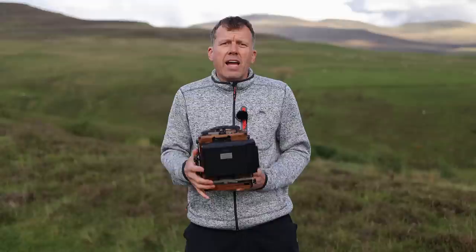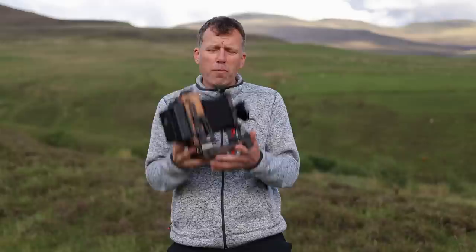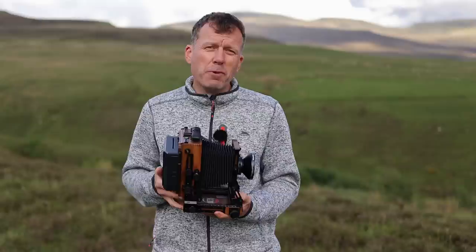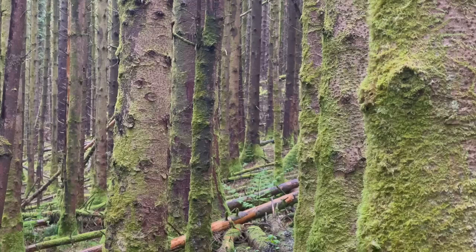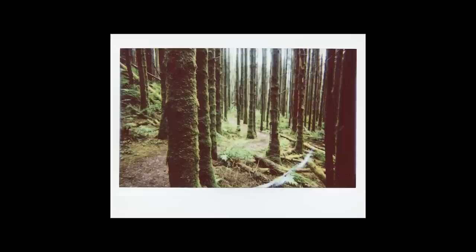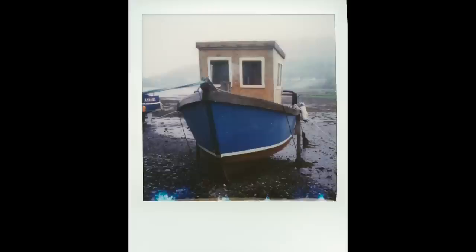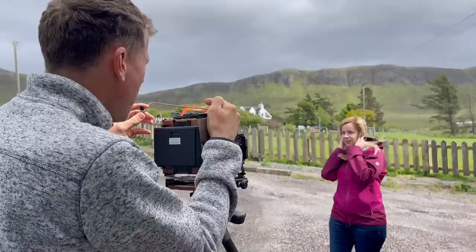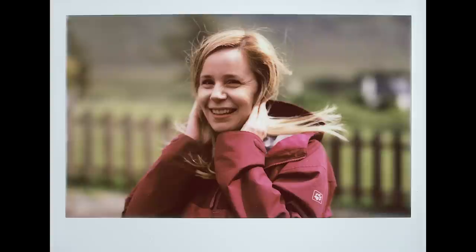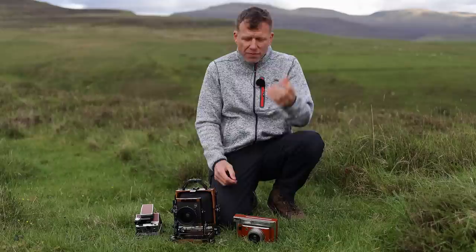If you want to take instant film photography to the max, you're going to want one of these — a film back which accepts the Fuji Instax Wide format and connects to most large format 4x5 cameras. This gives you all the control of the Mint Polaroid camera, plus aperture control and all the lens movements which large format is so practical for. With the Fuji Instax on the large format camera you can see a much shallower depth of field and an overall classier look, but as to whether it's your favourite, that's up to you.